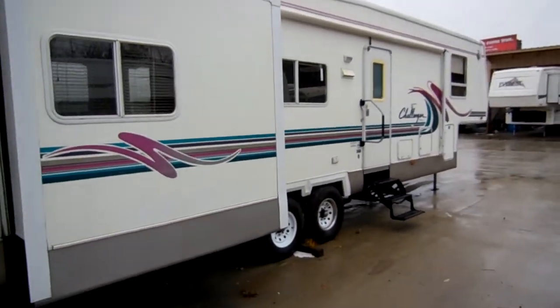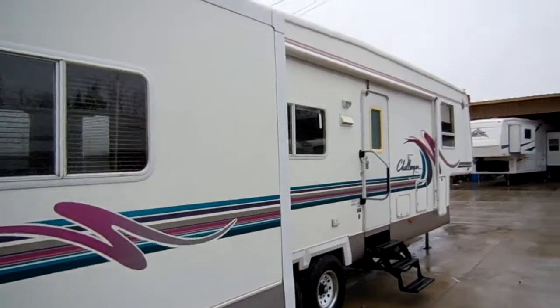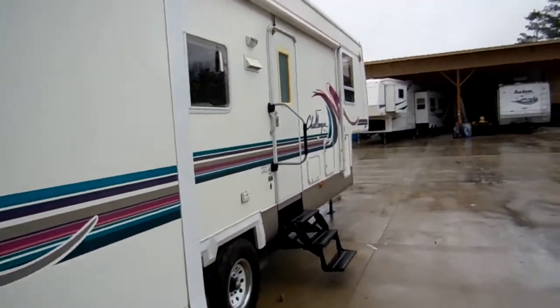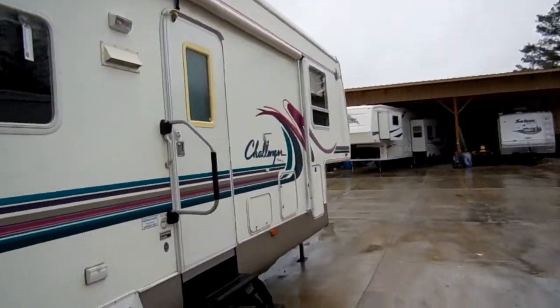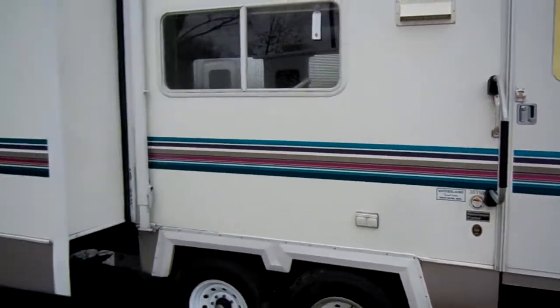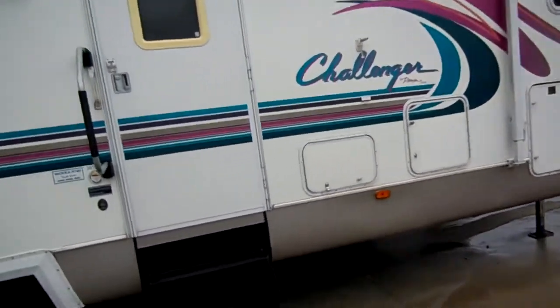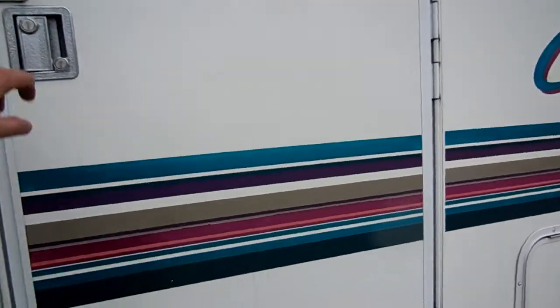If you're needing a fifth wheel to put up on a lot or to live in, this is a great one for the price. Just very, very clean. Heated basement, full belly storage. Just a great looking camper inside and out. Let's take a look inside this Damon Challenger fifth wheel.